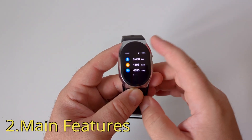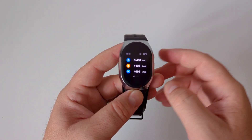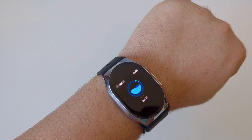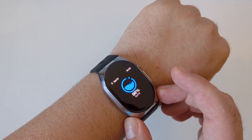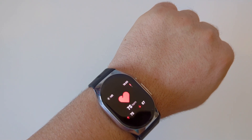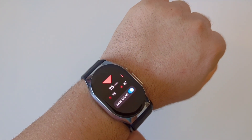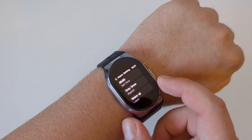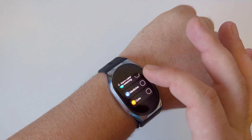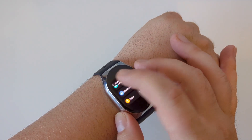Beyond blood pressure, BP Doctor Pro brings a couple more beneficial features. For example, access to fitness data with estimated distance, burned calories, and steps. SpO2 or oxygen saturation level, said to be normal between 95 and 100%. The heart rate monitoring function works as expected and can be done manually or set to auto, which will automatically take measurements every few minutes and synchronize data into the app. The alarm can be used not only to wake up, but also as a medicine reminder, vibrating and showing the alarm time and reason.